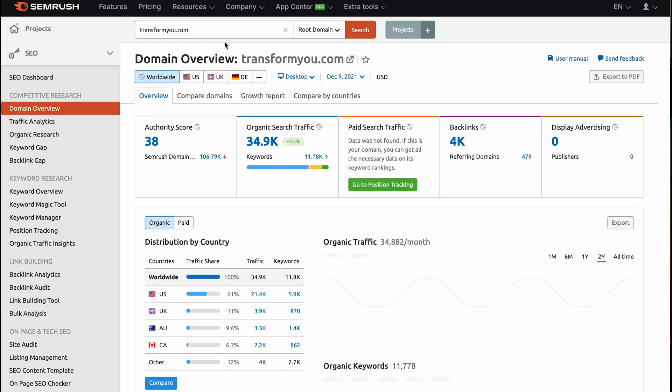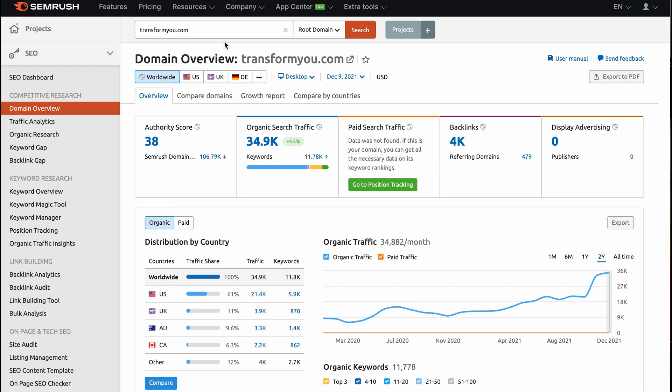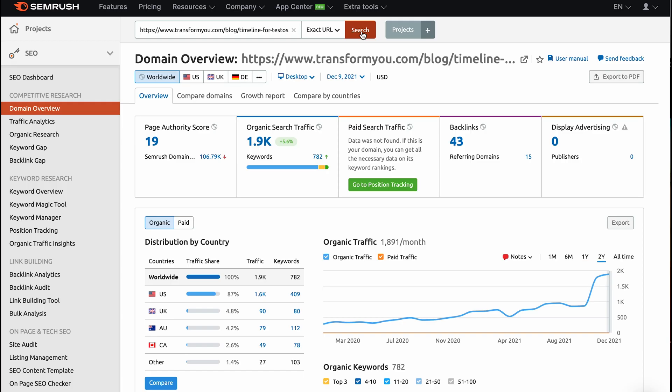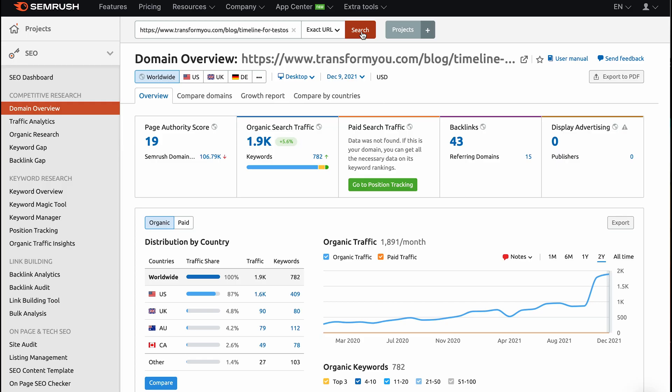We have the domain overview section in SEMrush, giving us all the information about this company in terms of organic search traffic, backlinks, et cetera. But we don't want that — we want to paste the exact URL we're looking for. Now it's telling me that this blog gets 1,900 people a month. The data isn't exactly as accurate as Google Analytics, but we're just trying to determine if there's a search volume we can capture. They have an authority score of 19, 1,900 people a month to this page, and 43 backlinks.